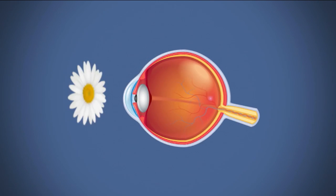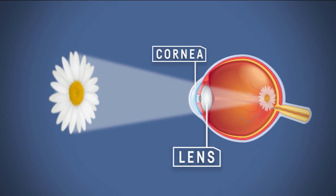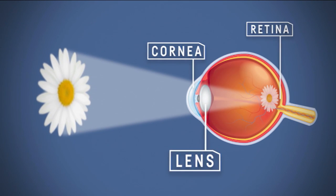In a normal healthy eye, light comes through the cornea at the front. Then it's focused by the lens onto the back of your eye. There you'll find a layer of special nerve cells that detect light and colour, called the retina.